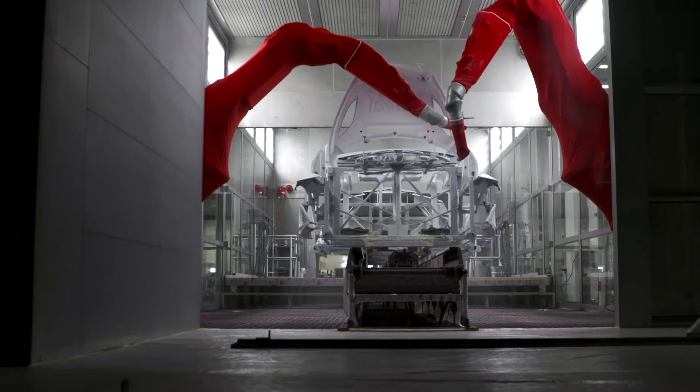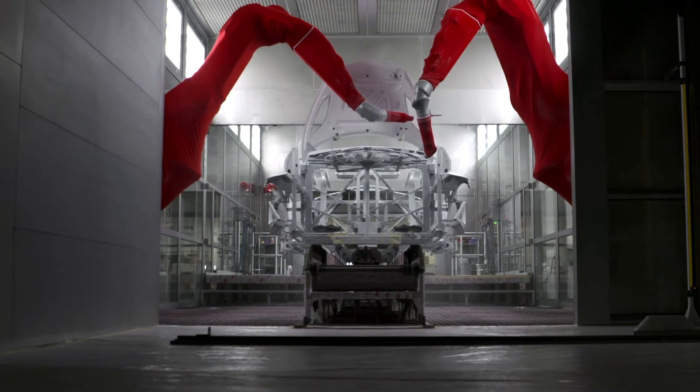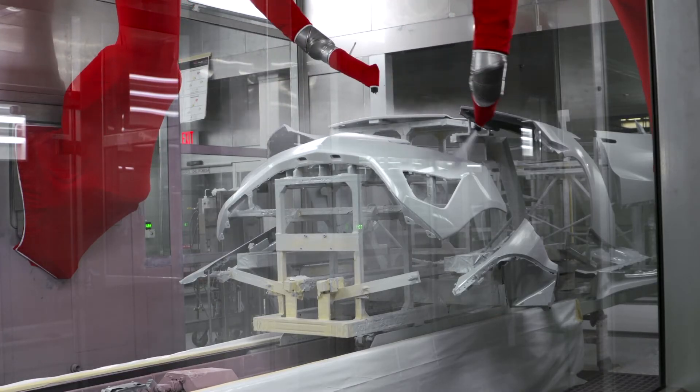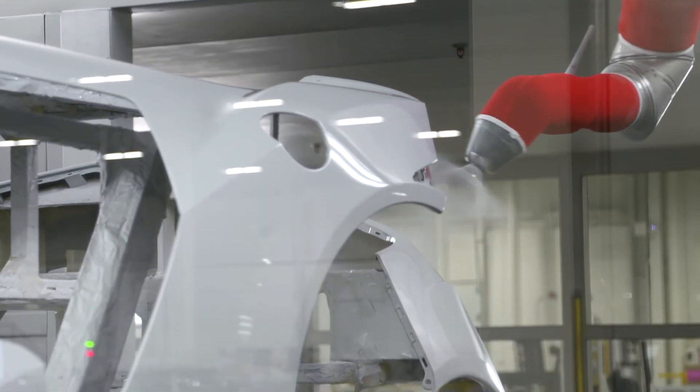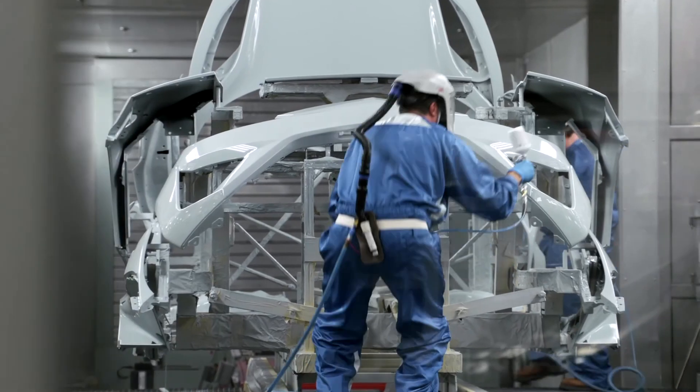For the NSX, we have a very unique paint system. We paint five substrates every day, all at the same time, on the same fixture. We apply primer, base, and clear coat — it's all 2K. It's a very unique finish, and we are really proud of it.